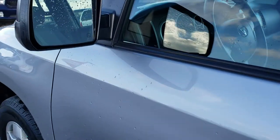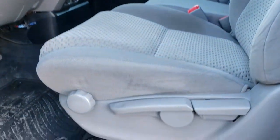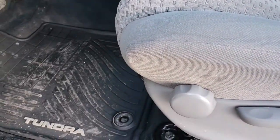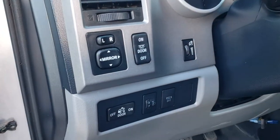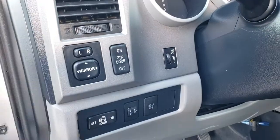Doors are in nice shape. It has heated power mirrors. Inside, the SR5 package — I believe it's an SR5 — gives you the gray cloth interior. There are no rips or tears on the seats. It does have side curtain airbags. Factory all-weather floor mats throughout. Power windows, power locks, and power mirrors. We have roll stability control assist.